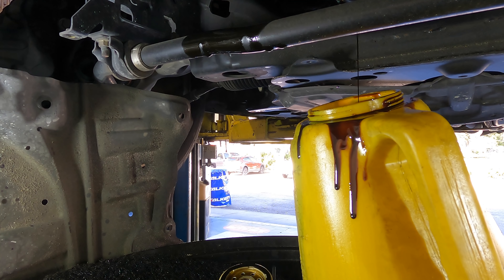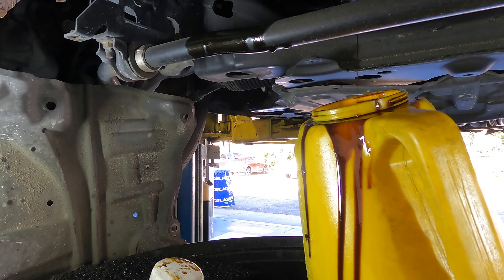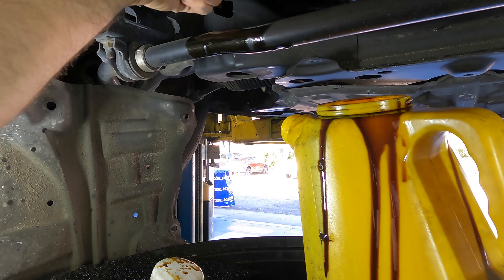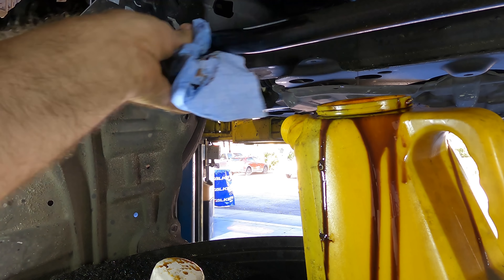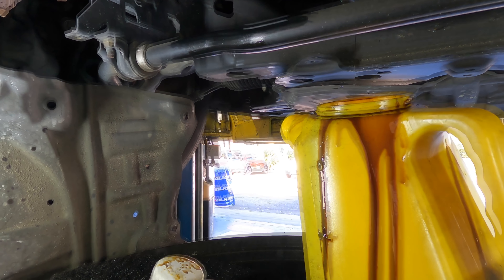We're not catching much oil out of this. The filter is stamped 85358. Look — we drained like two quarts of oil maybe out of the thing. There's like a quart in the bucket, not even — it's like a half a quart. This thing had almost no oil in it. You did the last oil change — what happened? Like almost no oil, it's like two or three quarts maybe tops.